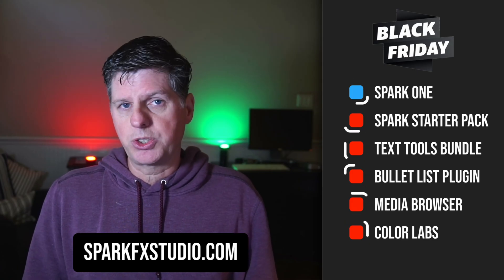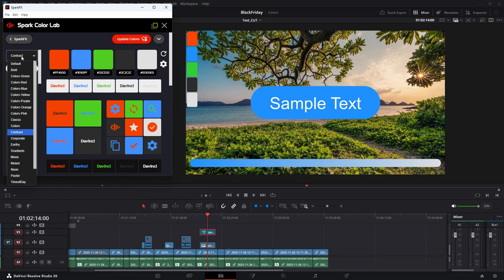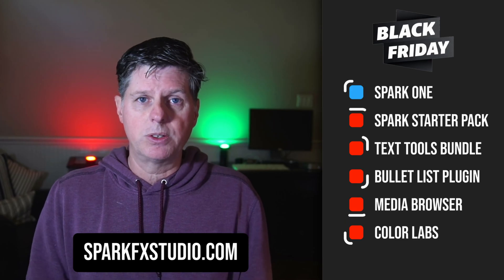And lastly, there's Spark Color Labs, which is a utility I created that lets you try out different color combinations. There's a plugin inside Resolve where you can do those color combinations to set up and see what colors are going to work best with the videos that you're working on.